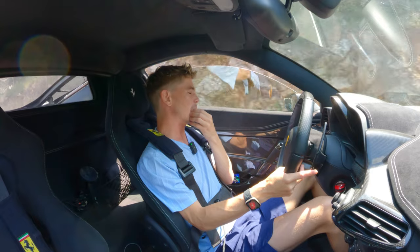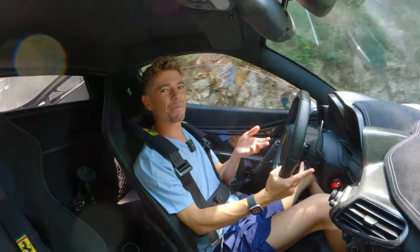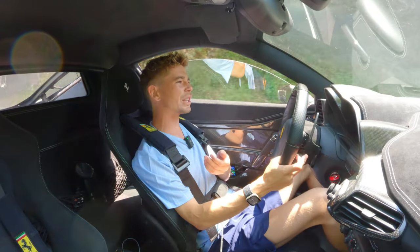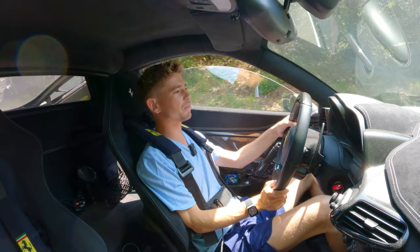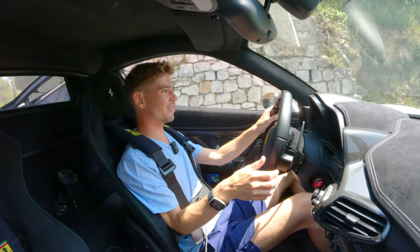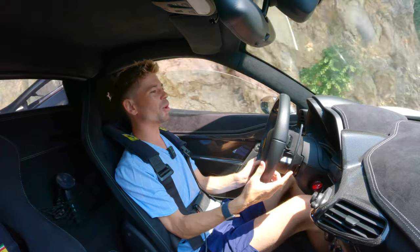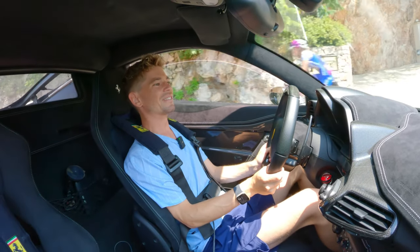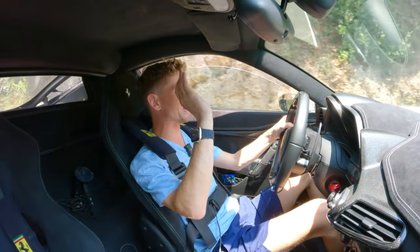Unfortunately for me, I'm not the only one to adore it this much — a lot of people like these, and so they've flown up in value. For a good one now it's around 400,000 euros, and an Aperta is eight, nine, even a million euros. They're getting more and more out of reach as time goes by, but you know what, I'm not angry about them going up in value — I think they completely deserve it.